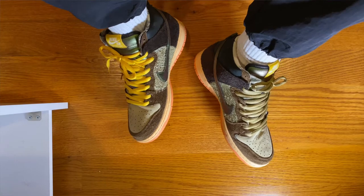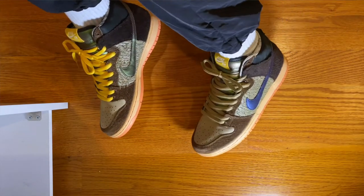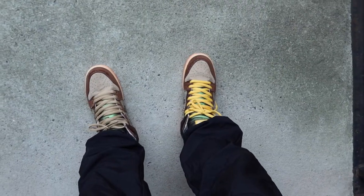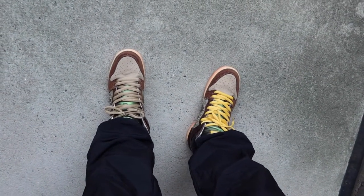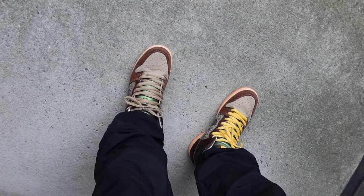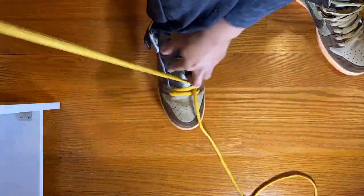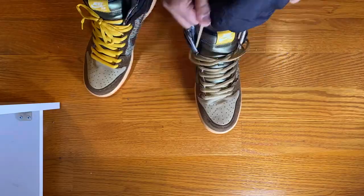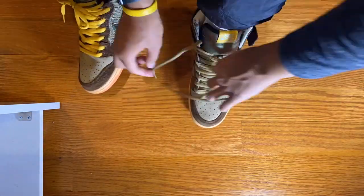Unlike the traditional setup of my videos, we'll start in reverse order here with an on-foot look. So they come with two sets of laces — I hate the whole mismatched trend that's going on right now, but I have them done up like this because I can't decide which look I like better. I'm probably going to opt with the additional set of gold laces as it adds that extra pop of contrast, but that's just me.